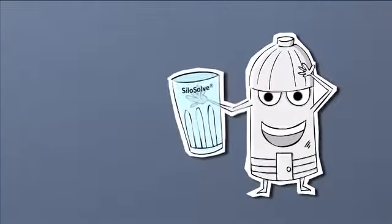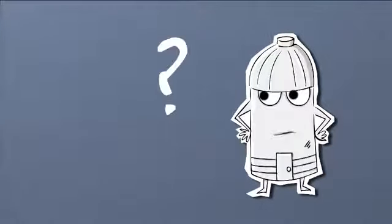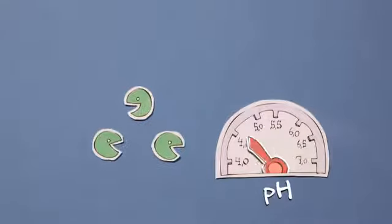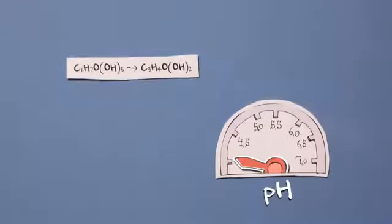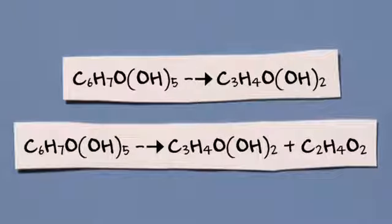At Christian Hansen, we market the SiloSolve range to farmers worldwide. But more specifically, what is it that SiloSolve inoculants will do for you? One: they rapidly reduce pH under anaerobic conditions by converting fermentable carbohydrates to acids, thus shutting off organisms that rob nutrients and dry matter.